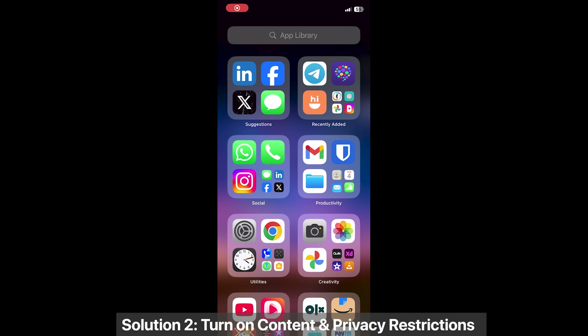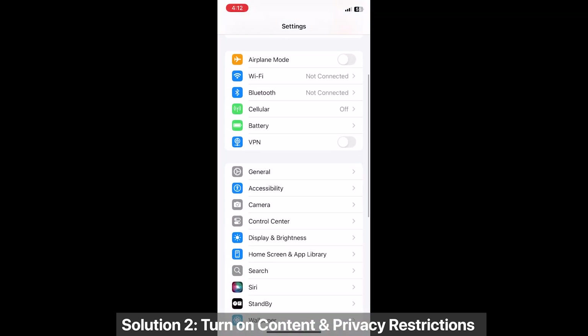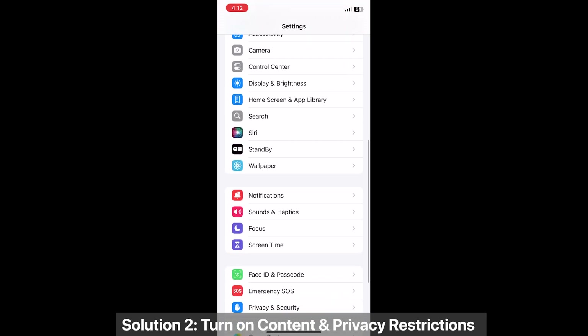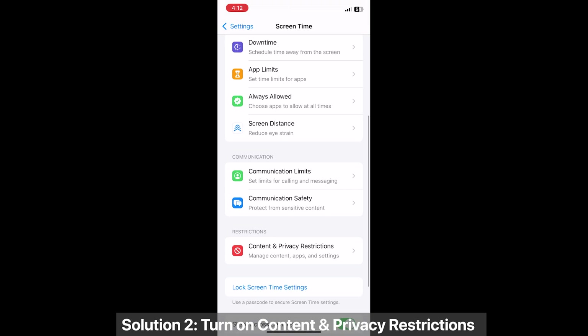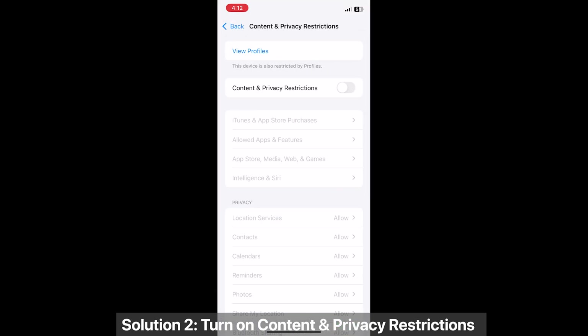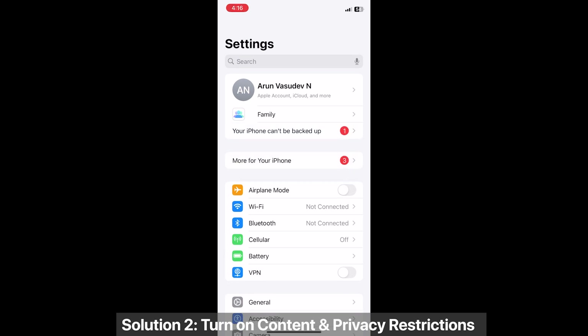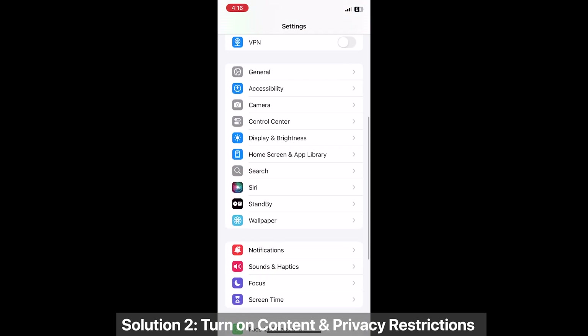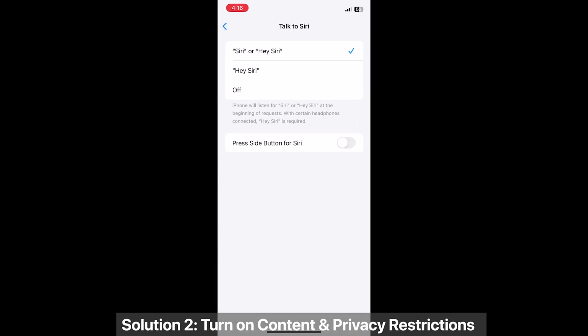Solution 2: Turn on content and privacy restrictions. Go to Settings > Screen Time > Content and Privacy Restrictions, turn it on, and make sure Siri and Dictation is allowed. Also go to Settings > Siri, tap 'Talk to Siri,' and choose 'Hey Siri.'